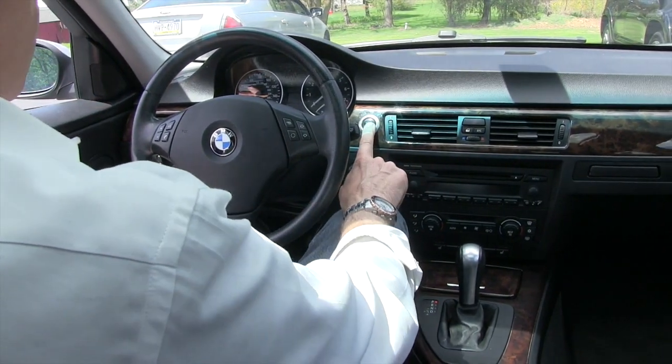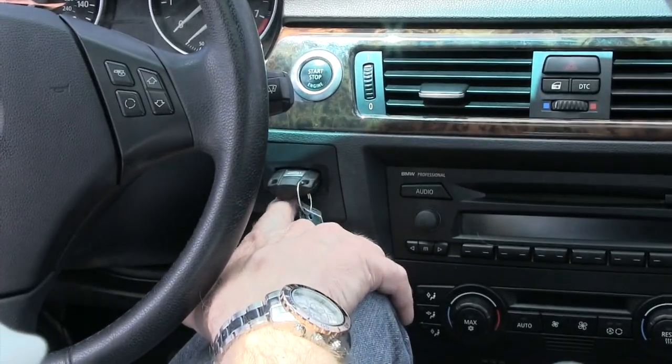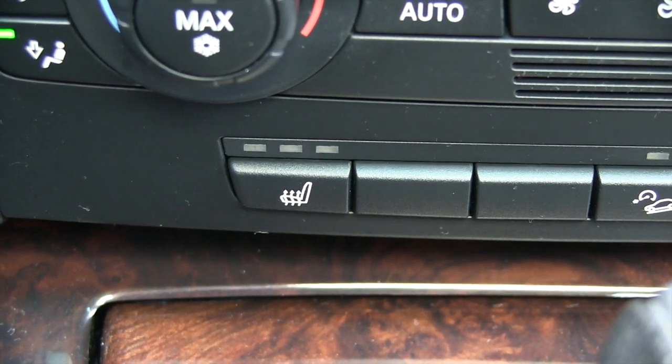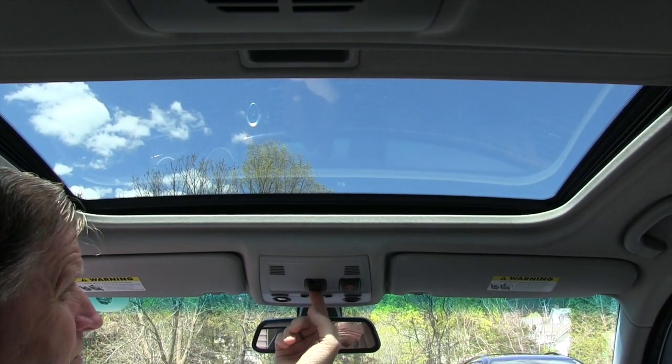You do have a push button start — you just have to have your foot on the brake to start the car. You do have heated leather seats. In addition, you do have a power sunroof.